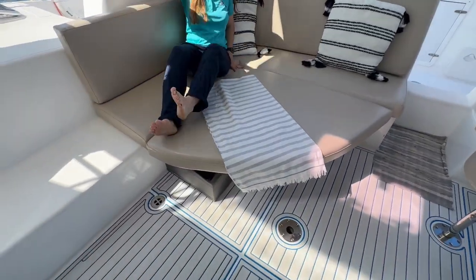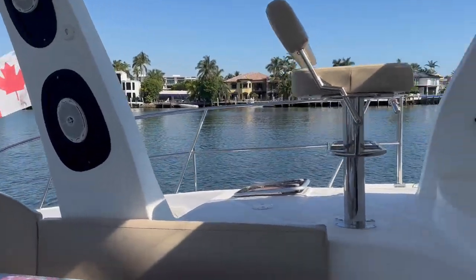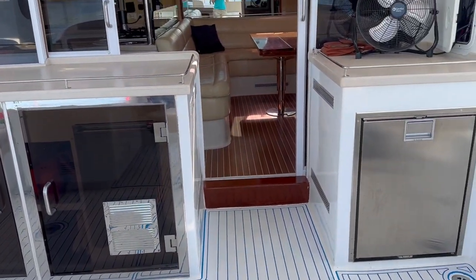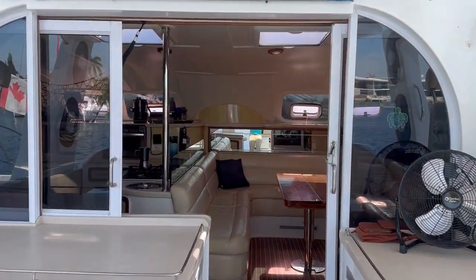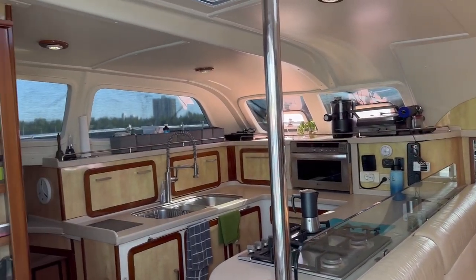And the favorite seat in the house is this custom lounger.